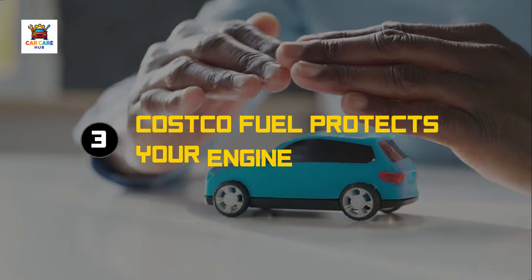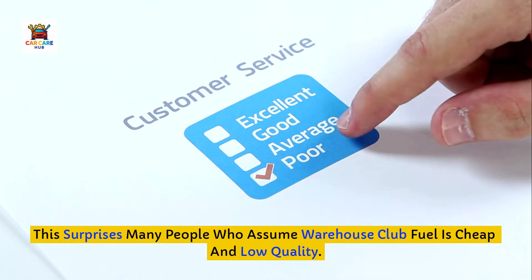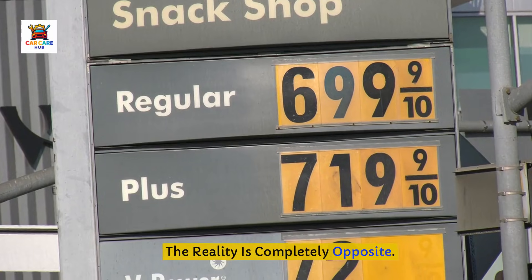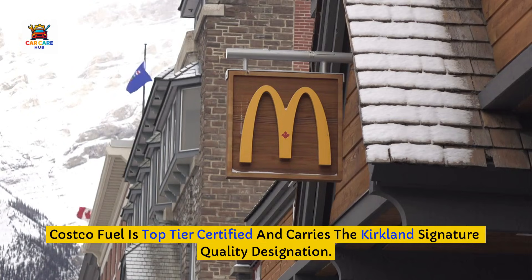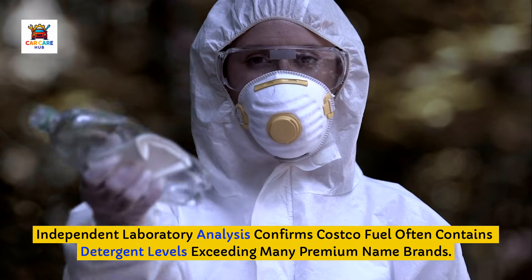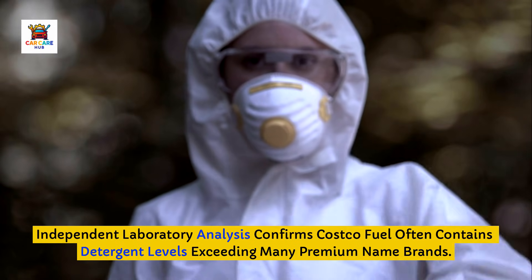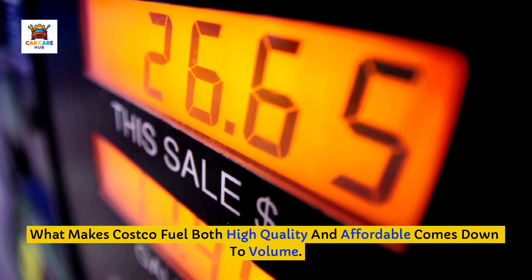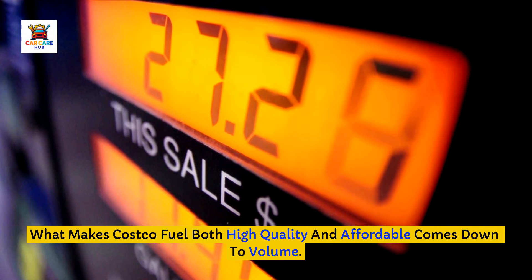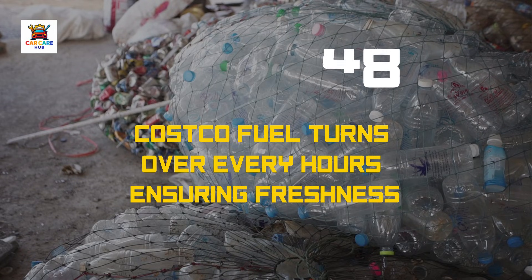Brand number three that protects your engine: Costco. This surprises many people who assume warehouse club fuel is cheap and low quality — the reality is completely opposite. Costco fuel is top-tier certified and carries the Kirkland Signature quality designation. Independent laboratory analysis confirms Costco fuel often contains detergent levels exceeding many premium name brands. What makes Costco fuel both high quality and affordable comes down to volume: their stations move such enormous quantities that fuel turns over every 24 to 48 hours.